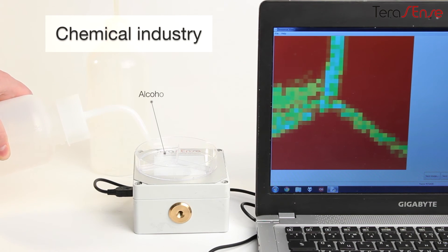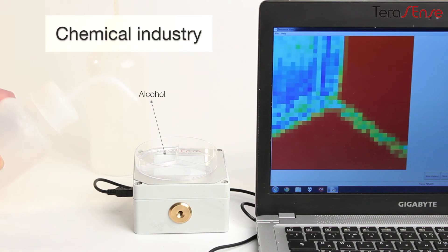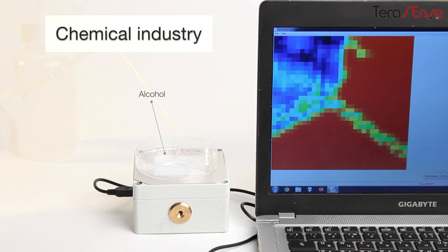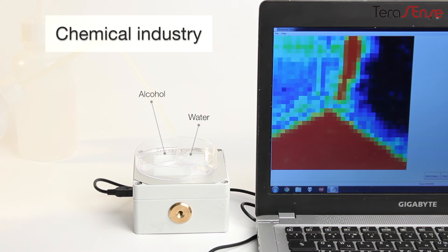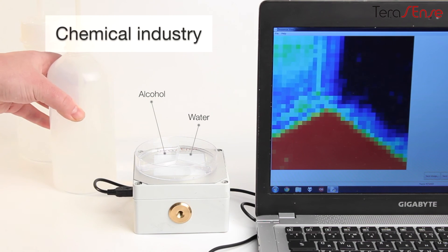We can see here that alcohol is transparent for T-rays. As opposed to alcohol, water remains impervious for T-rays, and therefore will be perfectly visible by contrast with other transparent substances like kerosene, gasoline, etc. Using the unique properties of the terahertz wave, we can identify impurities and contaminants in various liquids and differentiate between them.